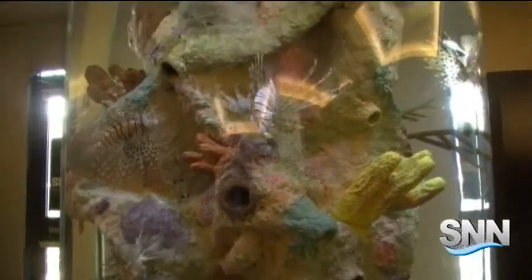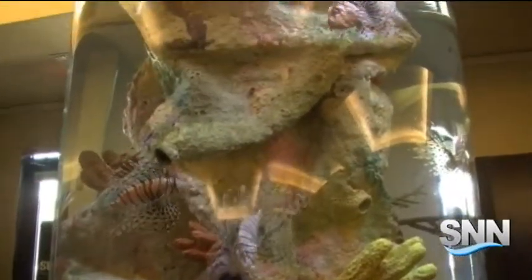If you go diving in our local waters, you may come across some lionfish, which do have venomous spines on them. However, they tend to hide under rocks and crevices, so they're not very harmful to humans — but they are something to be aware of.